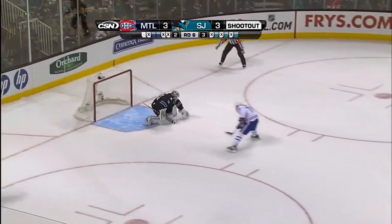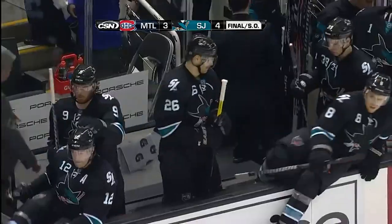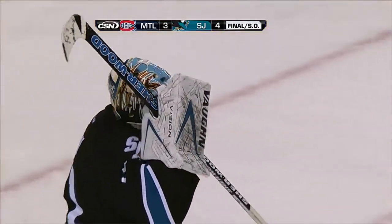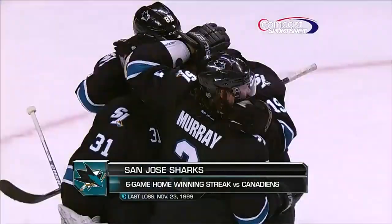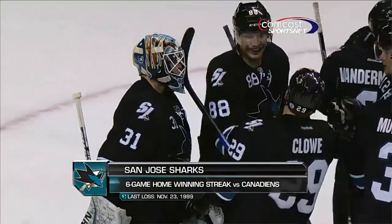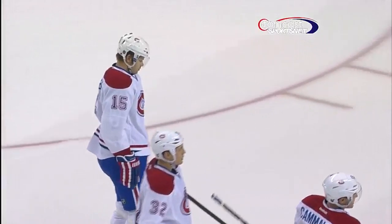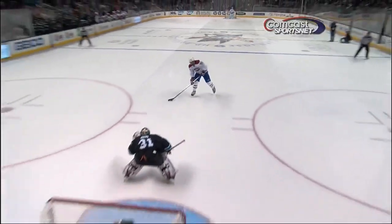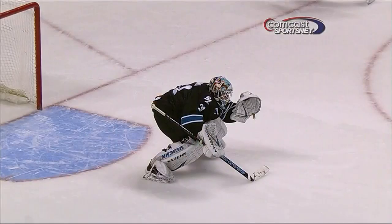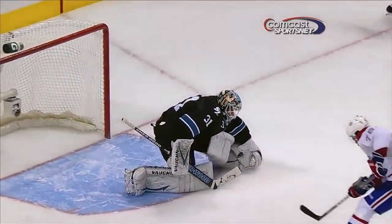Here comes Subban. And the Sharks win on Ante Niemi's pad save. The streak over Montreal stays alive — it's now six in a row, going back to '99. The Canadiens do get a point but they lose it in the shootout 4-3. P.K. Subban was just going to wind up blasting it. He tries to go back in, and again, the patience of Ante Niemi.